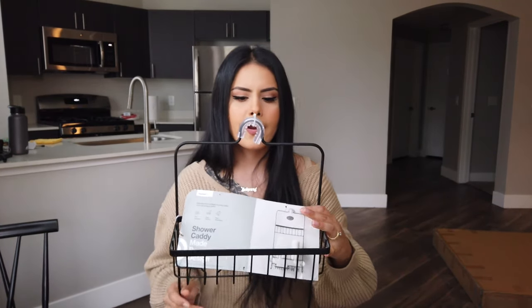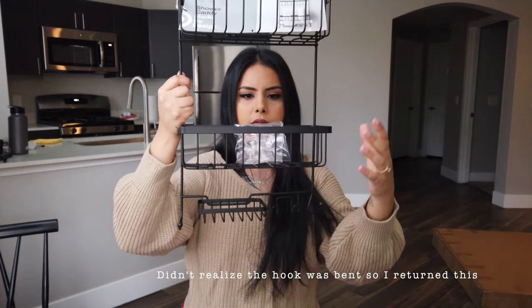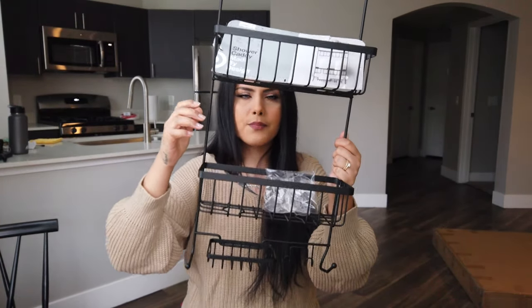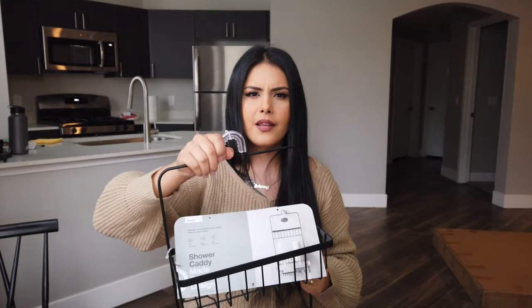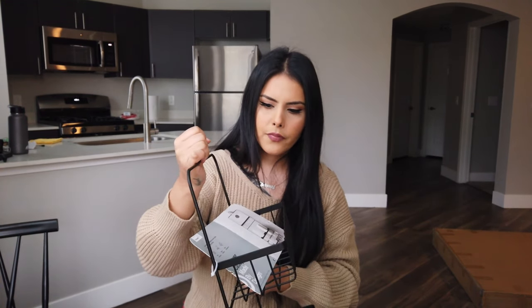Next I'm going into bathroom stuff. The first thing is this shower caddy — the kind that you put on the shower head. It's matte black, has a little hook for a bar of soap, and you put bottles on it. It also comes with suction cups for extra stability and a silicone piece so it hugs the shower head better. This was also under $20 — I think it was like $18.